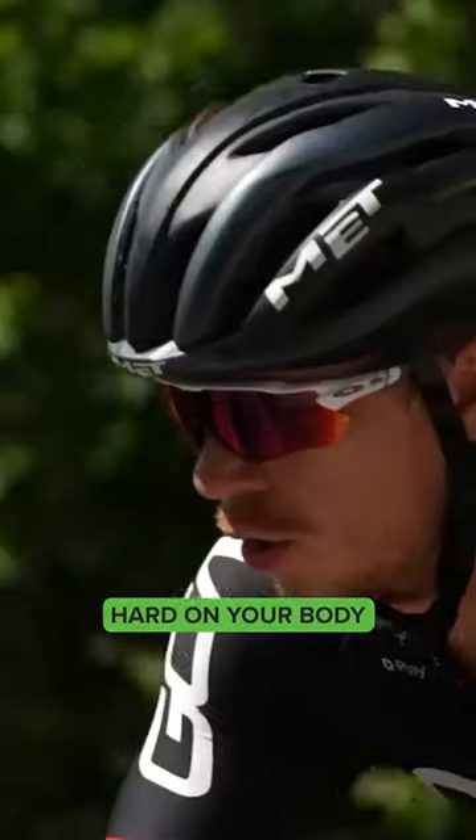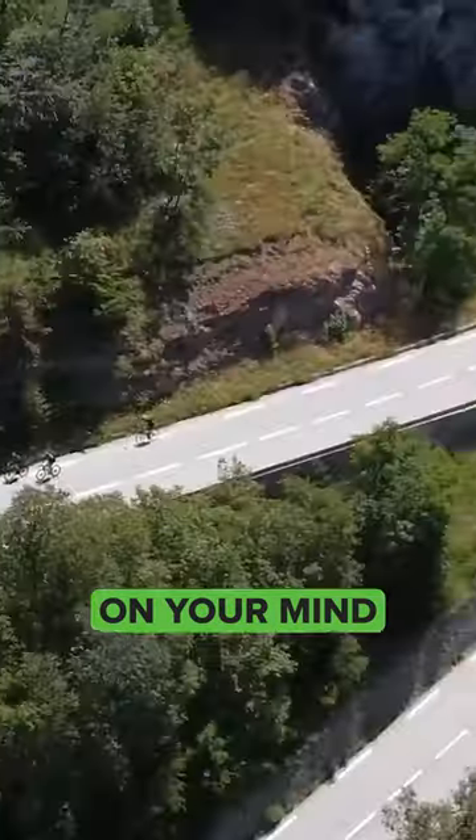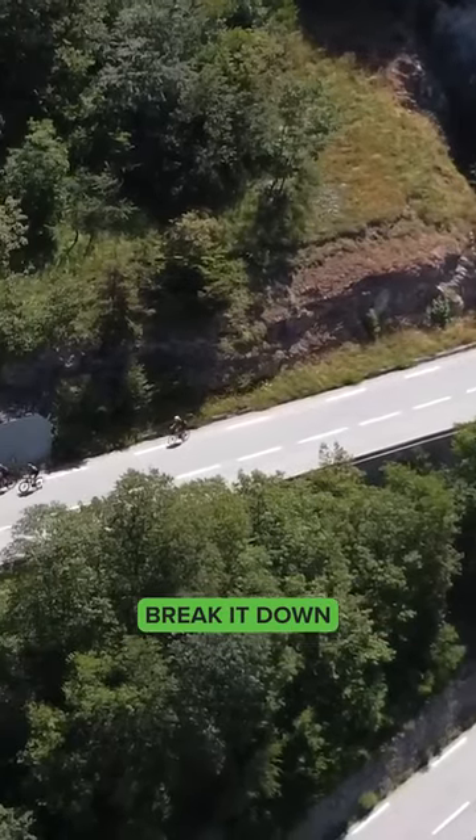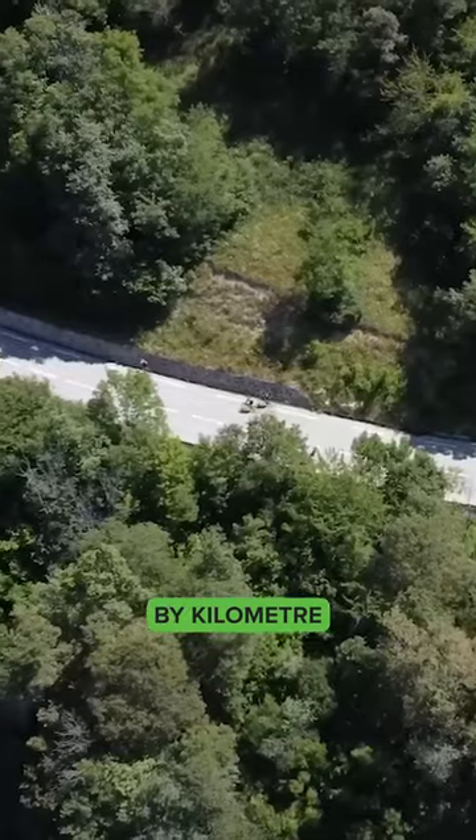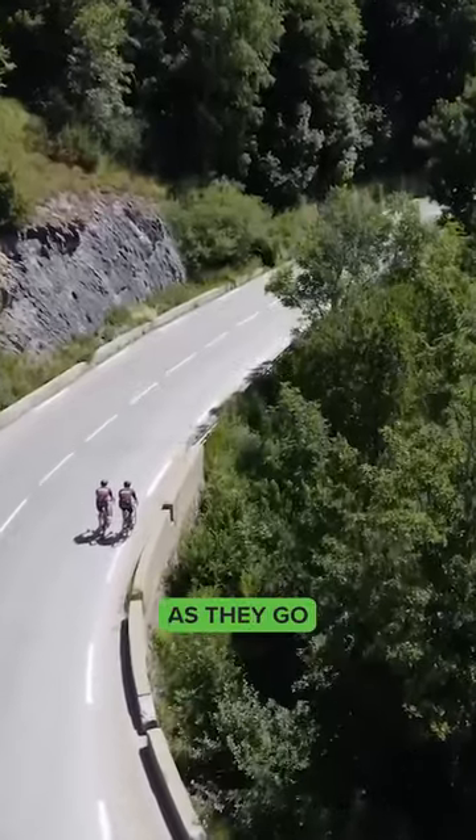These long climbs are not only hard on your body, but also on your mind. The key here is to break it down. A lot of riders like to take it kilometer by kilometer, ticking them off as they go.